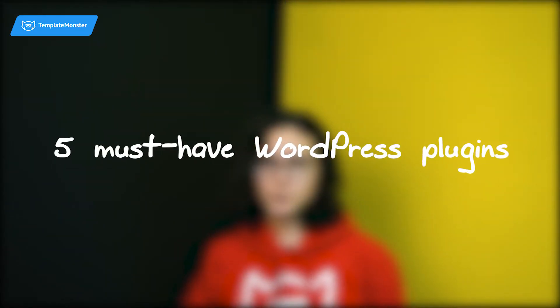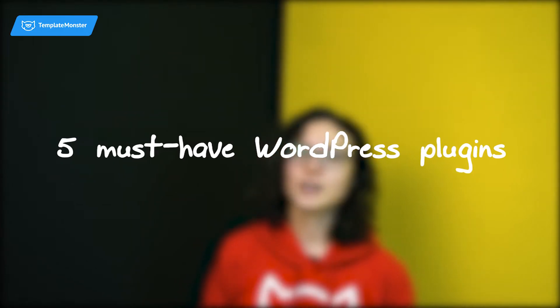Hey! What's going on, guys? If you go and check for some WordPress plugins right now, you're gonna see there are more than 47,000 of them available. Obviously, you don't need all of those, but which ones? Let me tell you what five WordPress plugins you must get right now.